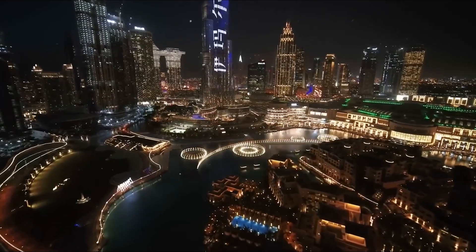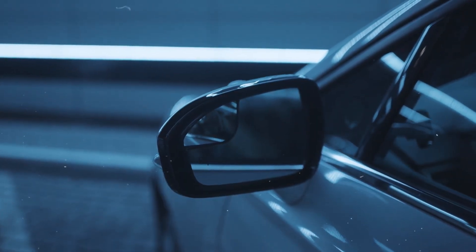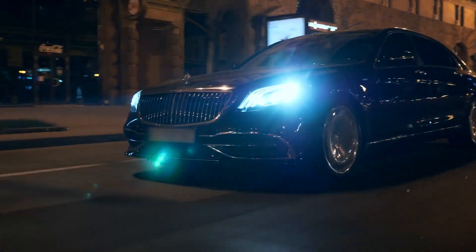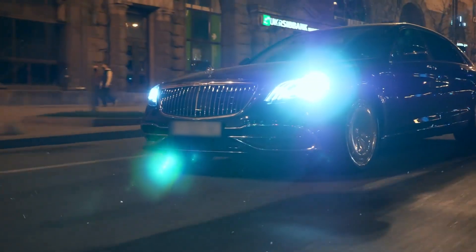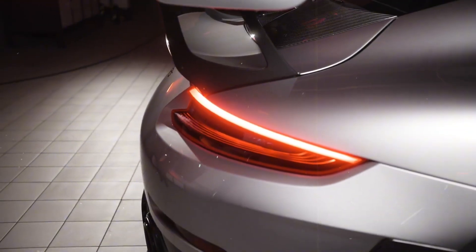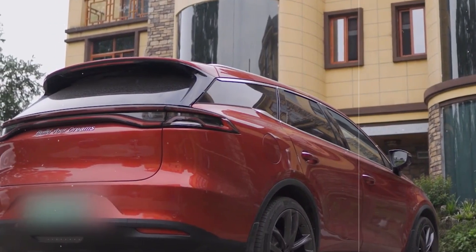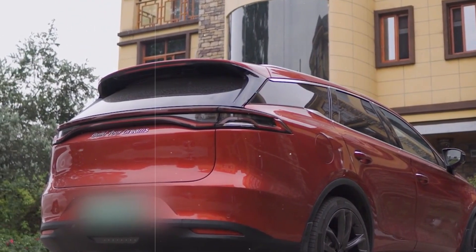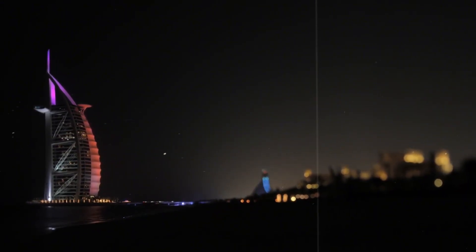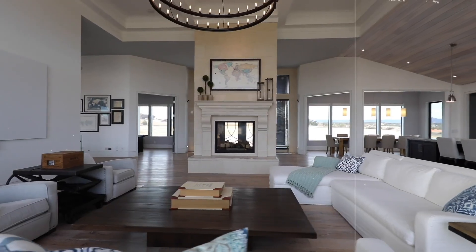Her taste for luxury extends to her personal vehicles as well. The Royal Garage is home to some of the most impressive cars in the world, including a Rolls-Royce Phantom and a Bugatti Veyron. These cars aren't just about getting from point A to point B — they're about making a statement of elegance and power. Together, the collection is valued at over $20 million, showcasing a blend of classic luxury and cutting-edge technology. She often stays in the Burj al-Arab's Royal Suite, a room that costs $24,000 per night.